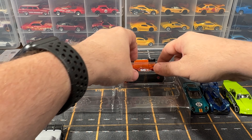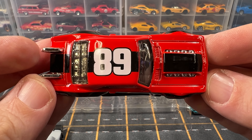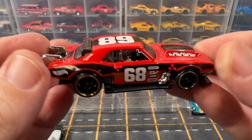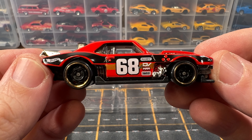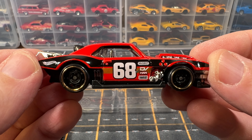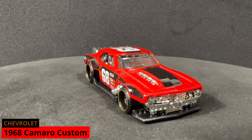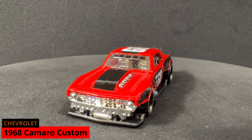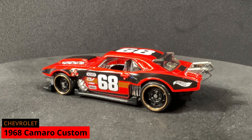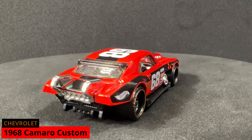Next is a custom 1969 Chevy Camaro. I really like this car — it's a nice looking car. It is part of the 2024 mainline and it is car number 81 of 250. This is the first out of two colors to be released, and the second color is yet to be revealed. It's one of my favorites for 2024 so far.